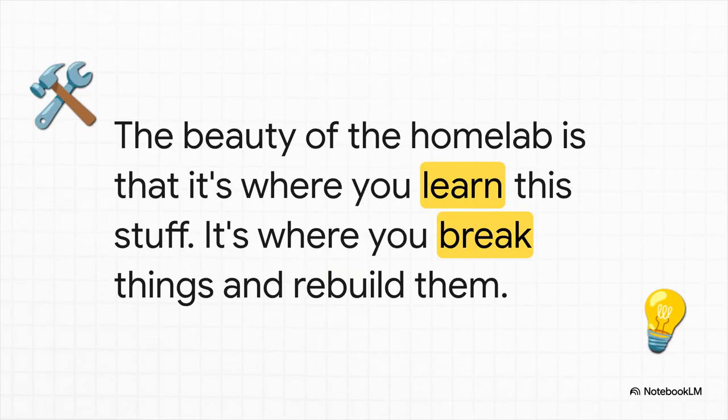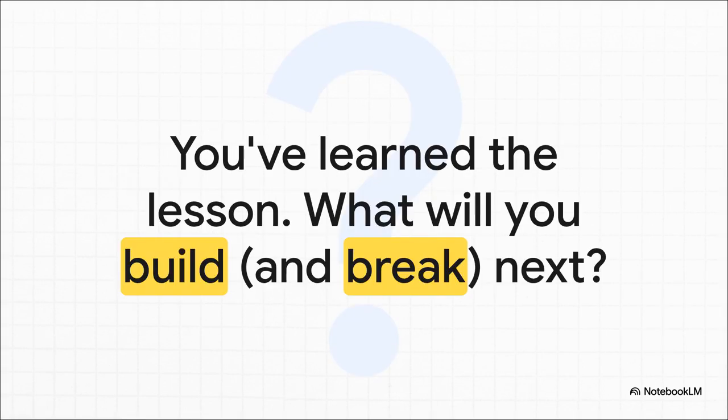There is zero shame in making this mistake. The entire point of a home lab is for it to be a playground — the place where you get to break things, figure out why they broke, and then rebuild them even better. It's where all the theory crashes into messy, beautiful reality. So with this lesson learned, there's really only one question left, and it's the most exciting one of all: what are you going to build, what are you going to tinker with, and what are you going to inevitably break in your own lab next?